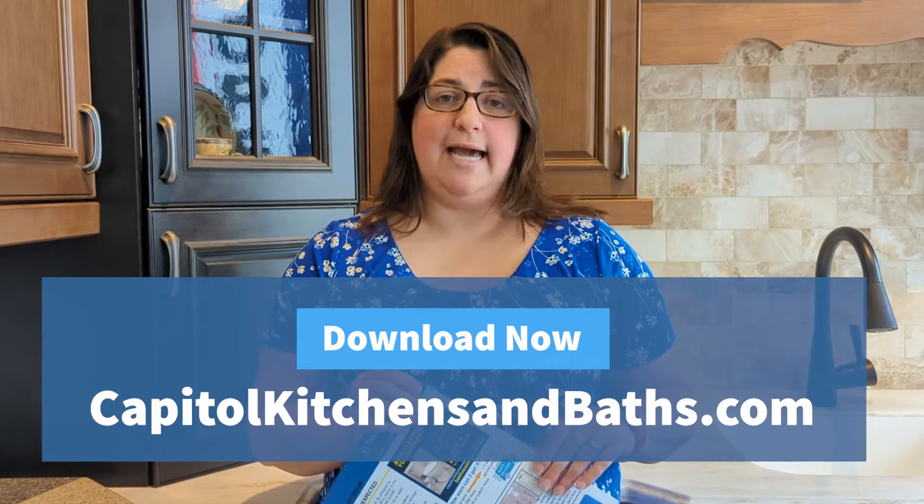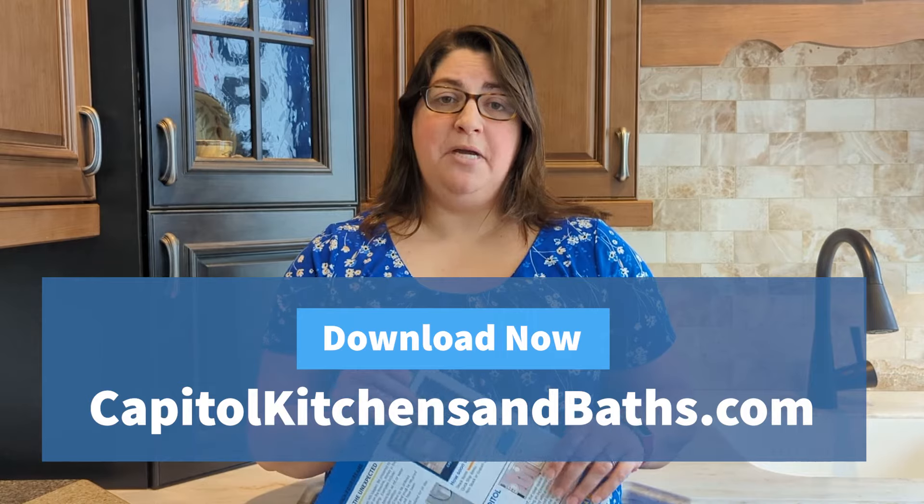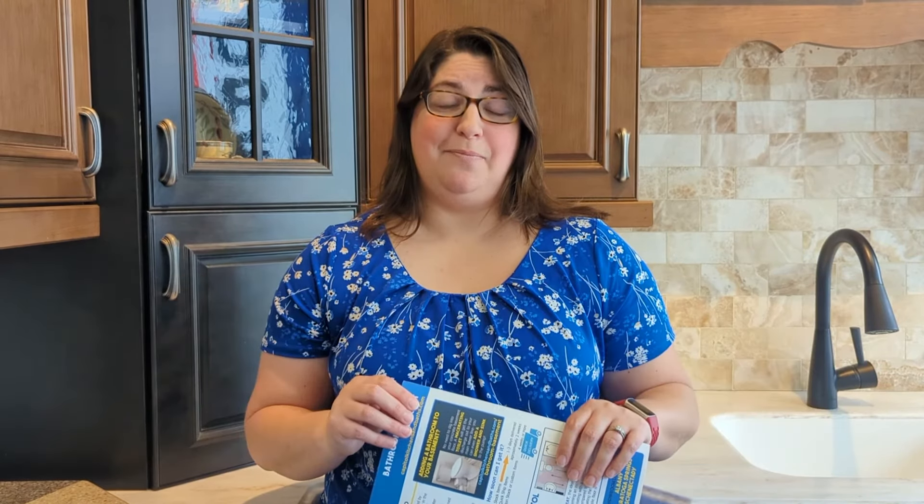You can download these on our website, capitalkitchensandbaths.com, or come into one of our showrooms and pick them up. And when you're ready to take the next step and start designing, we're here and ready to help you. Thanks and have a great day.